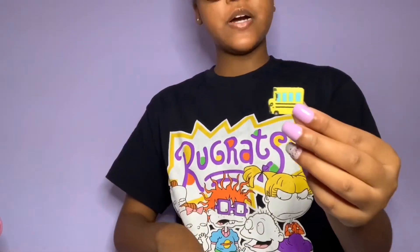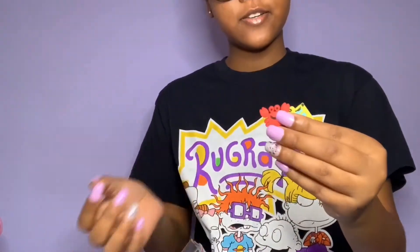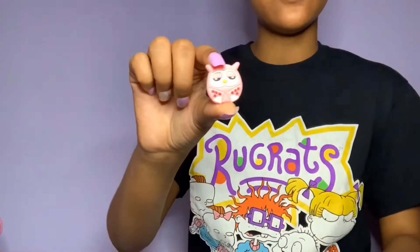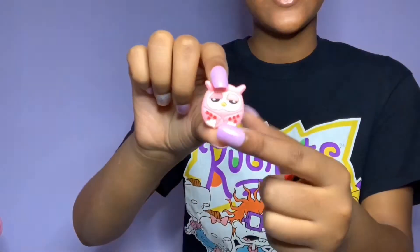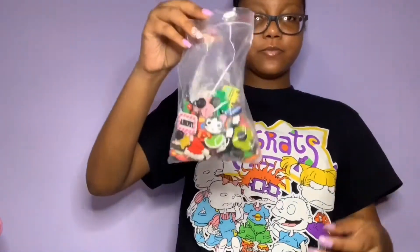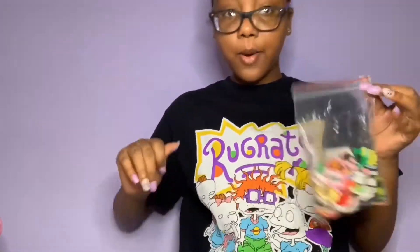I'm gonna show y'all a few of the Jibbitz. We got the bus, we got the crab, this cute owl — so cute. Yeah, there are so many Jibbitz. There's more in the bag but I just wanted to show you a couple of them. Alright, now let's get into the Crocs.